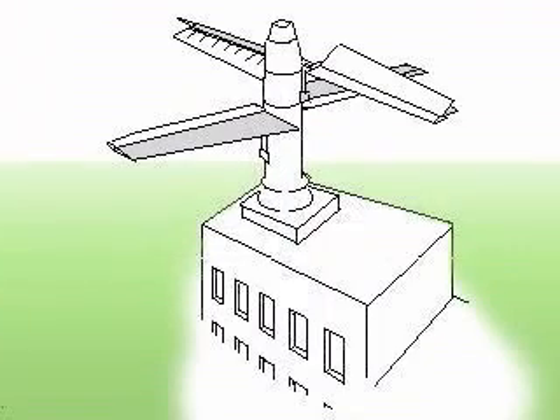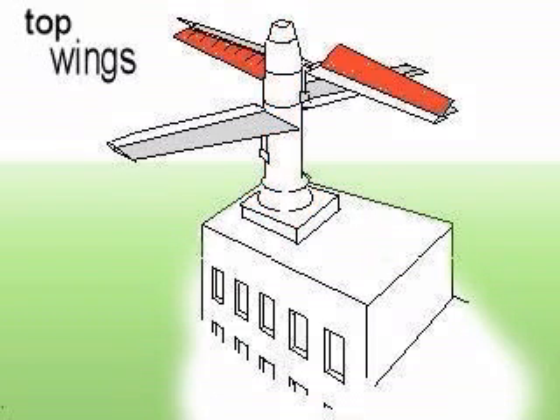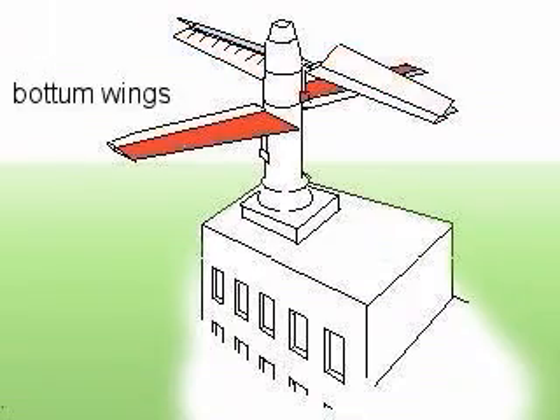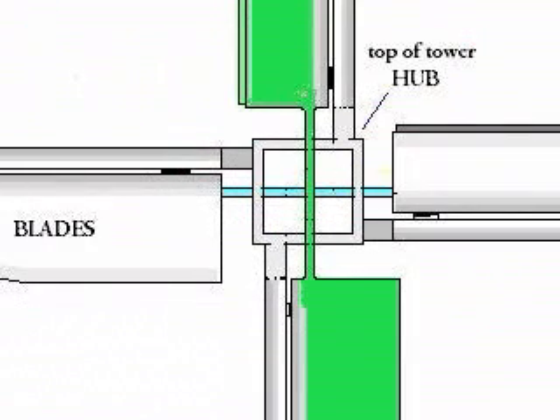This varies from the conventional wind turbine as it operates on a vertical axis. It has four wings. Each wing consists of two aerofoils, one on the top and another one on the bottom.